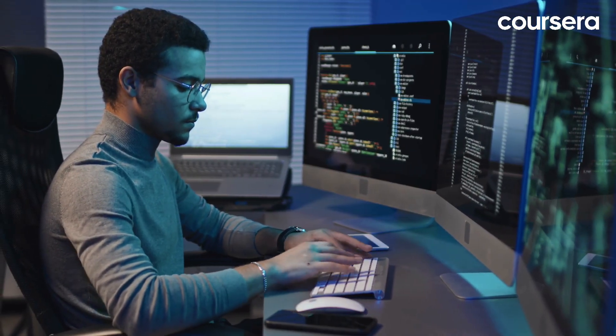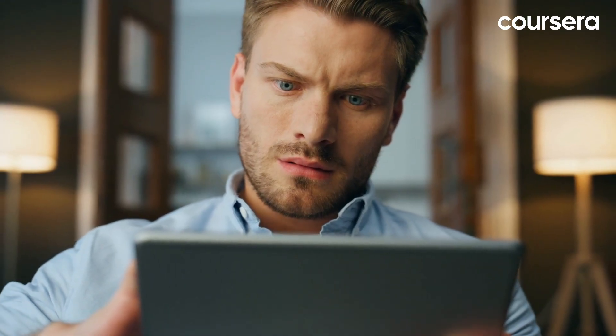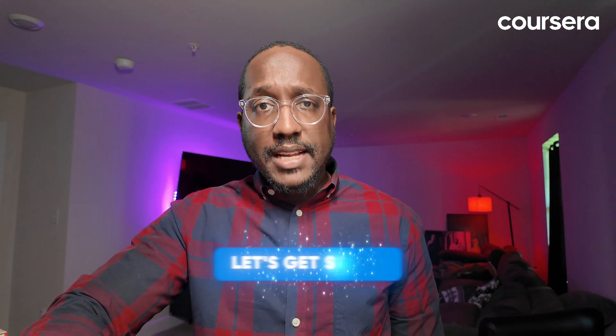As a software engineer, you'll work on everything from building applications to improving existing systems. Let's get started.